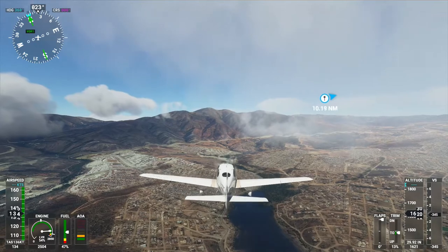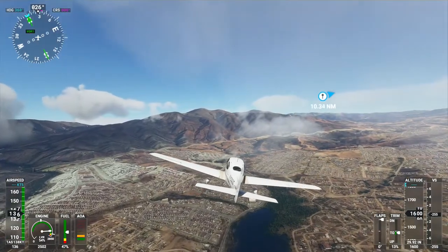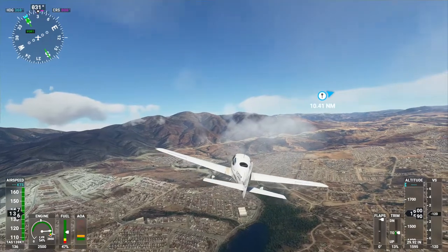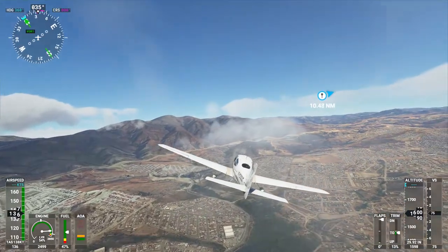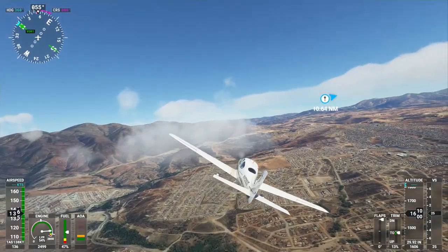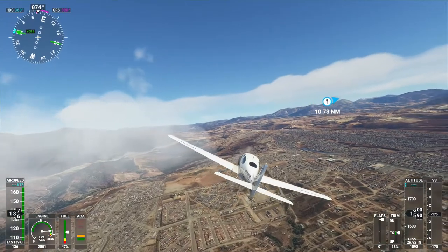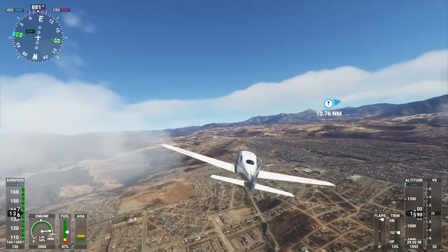I've got the graphics settings maxed out, so the volumetric clouds are really nice. At one point I was flying and it was solid clouds and I started to get some stuttering, but that could just as easily have been delayed downloading something — so it's hard to say. But I haven't seen that since.